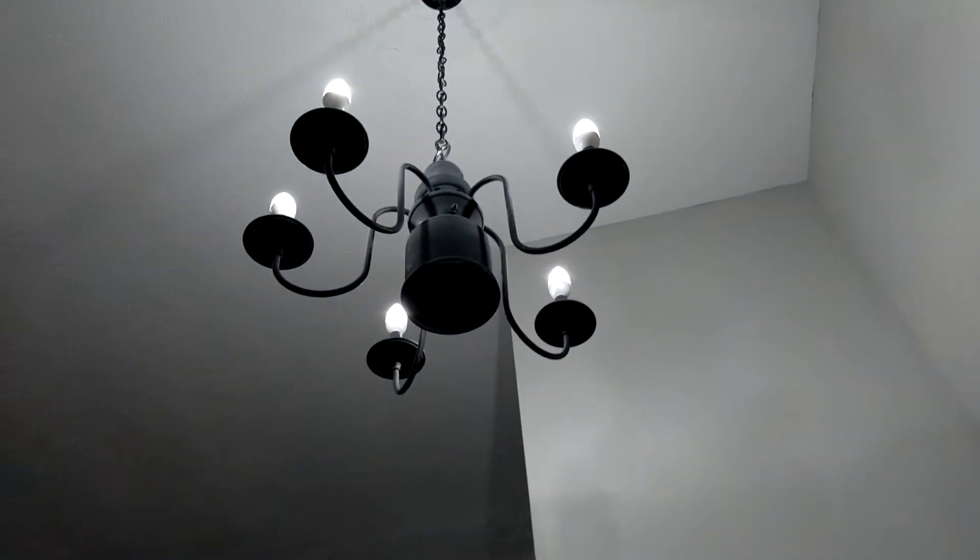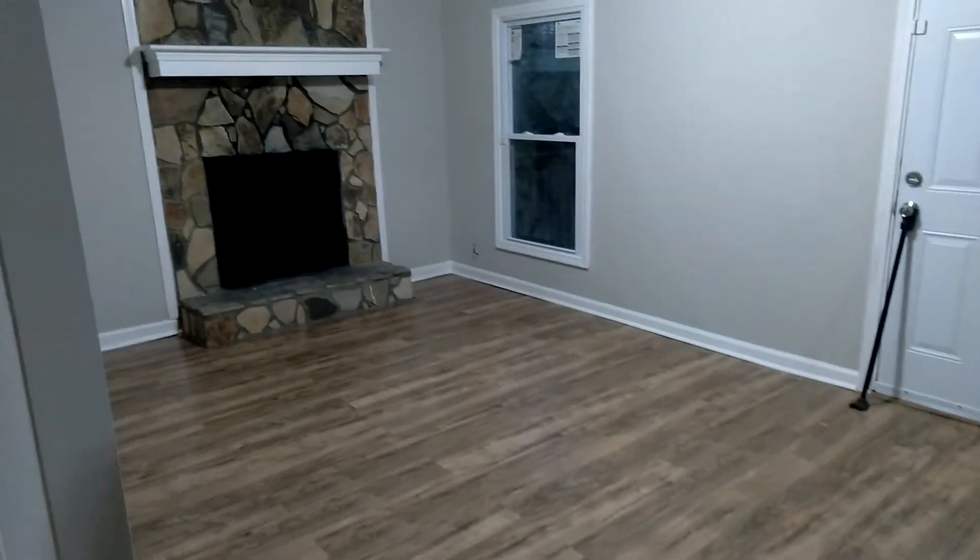Welcome home. Chandelier at the entrance, gonna make our way downstairs. Hardwood floor all throughout the building, and you got a fireplace there.